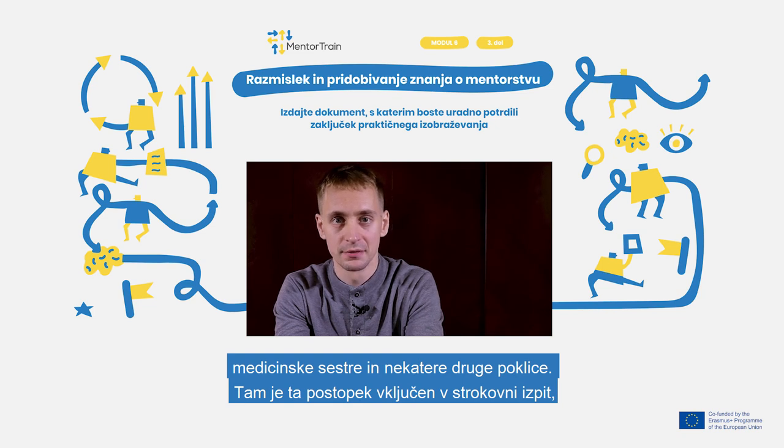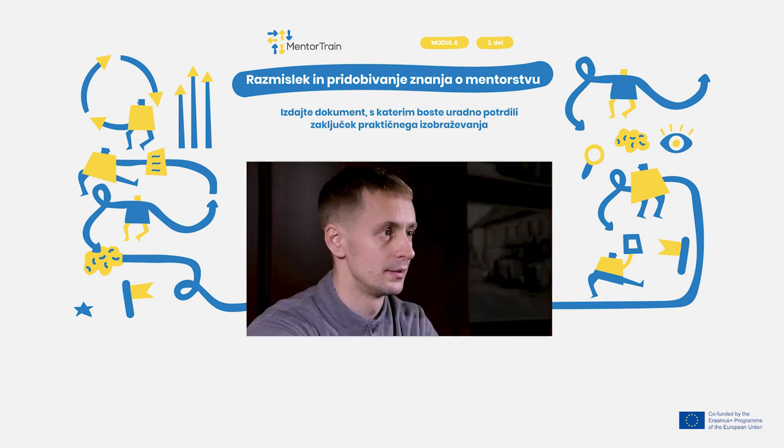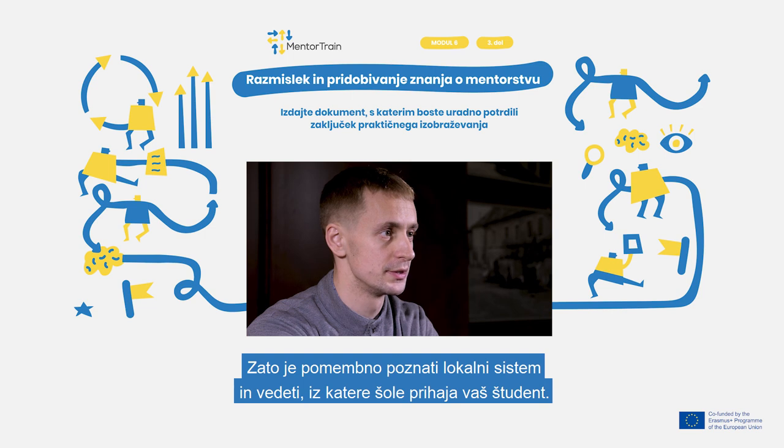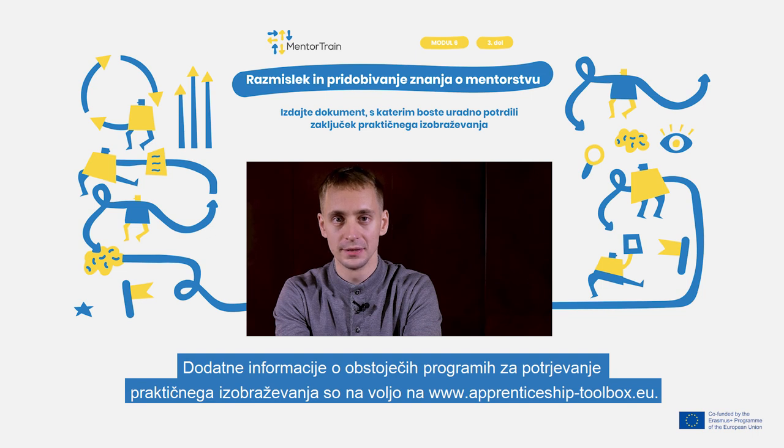There, this process is covered by a professional exam, which is the same for every applicant regardless of the school. So it is important to know your local system and from what sort of schools your apprentices are coming. You can find out additional information on apprenticeship certification systems on apprenticeshiptoolbox.eu.